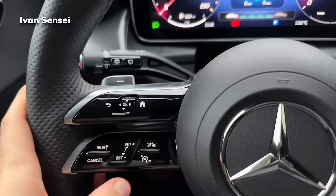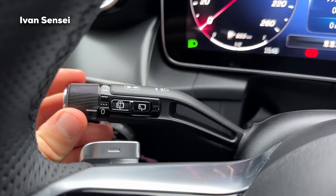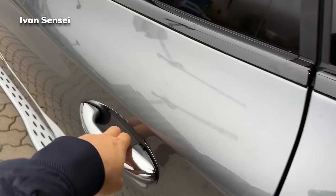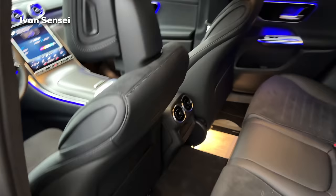There are also paddle shifters on the steering wheel. On the right side is the gear selector for Parking, Drive, Neutral, and Reverse. Also on the right side is the toggle for the windshield washer. Now let's check out the rear seats. Here you can see the design as we hop inside and close the door - the doors have a very solid sound.